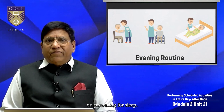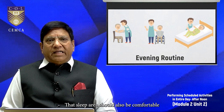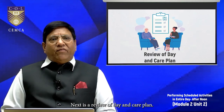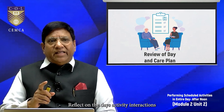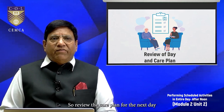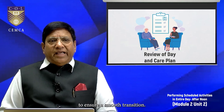Next is the evening routine — assisting them with bedtime preparations such as changing into night wear or preparing for sleep. The sleep area should be comfortable and conducive to rest. Next is review of the day and care plan: reflect on the day's activities, interactions, and any concerns to communicate with others, and review the care plan for the next day to ensure a smooth transition.